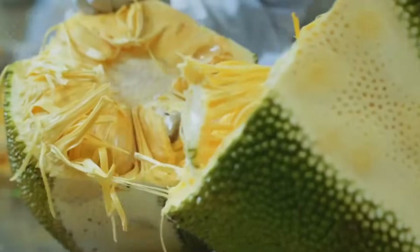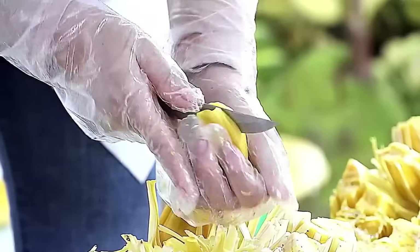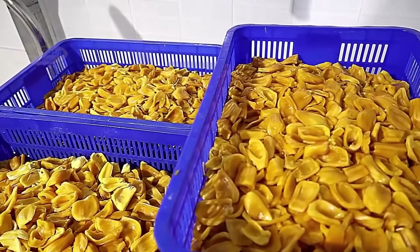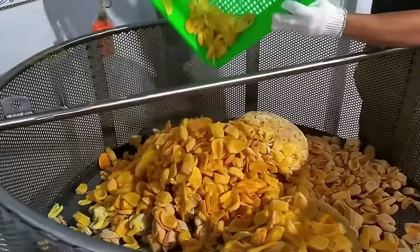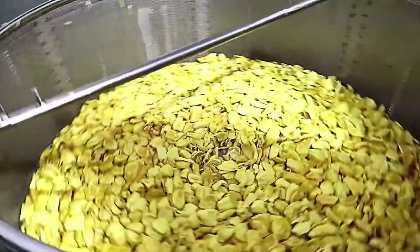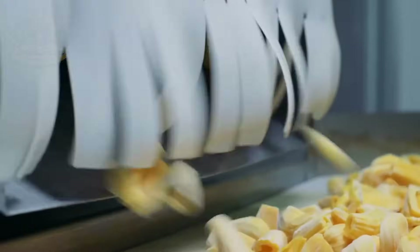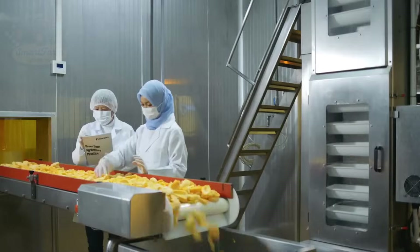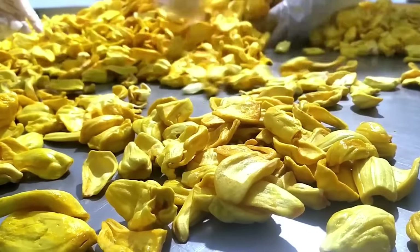For dried jackfruit, after washing and separating the flesh, the jackfruit is sliced evenly to ensure uniform drying. There are three main drying methods: sun drying, oven drying, or using modern commercial dryers. In Thailand, industrial dryers are commonly used to maintain a stable temperature of 50 to 60 degrees Celsius for 8 to 10 hours, reducing moisture while preserving the natural sweetness. After drying, the jackfruit is carefully quality-checked before packaging. In 2023, Thailand exported over 100,000 tons of dried jackfruit, mainly to major markets like the U.S., Europe, and Asia, contributing significantly to the country's economy. Have you ever tried Thai dried jackfruit? Share your thoughts on the unique flavor of this fruit.